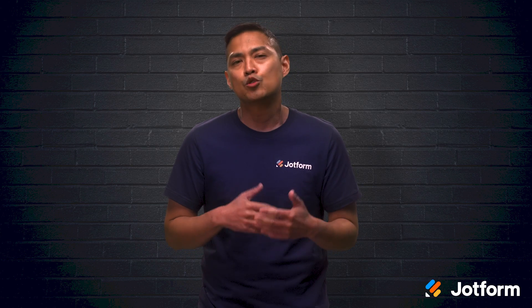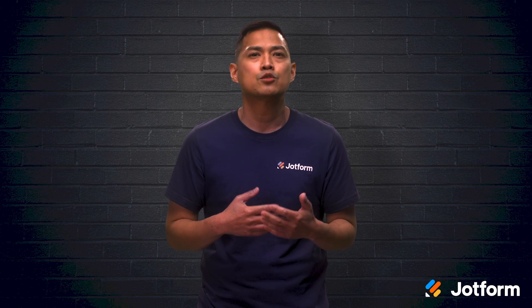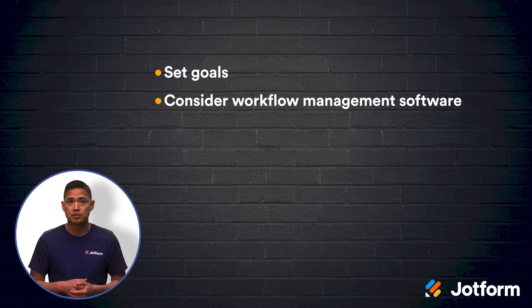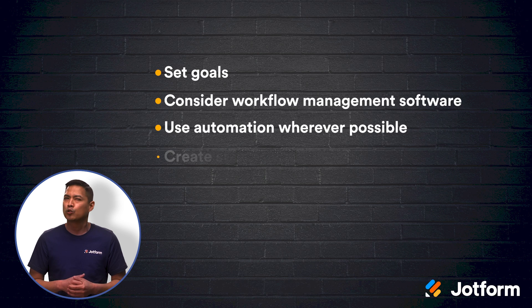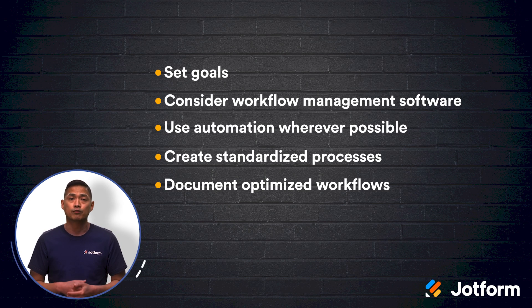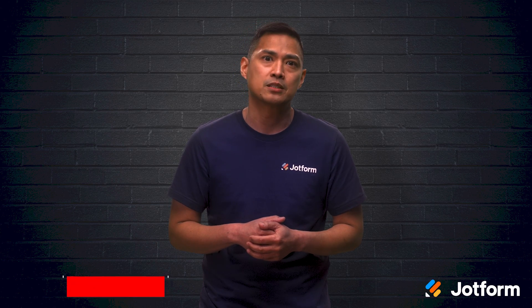Let's do a quick review. To improve your business's workflows, try implementing these five workflow optimization tips: set goals for your workflows, consider using workflow management software, use automation wherever possible, create standardized processes, and document your optimized workflows. Pay attention to your workflows and continue to find new ways to offload unnecessary work. In doing so, you can turn your focus to more pressing job responsibilities.